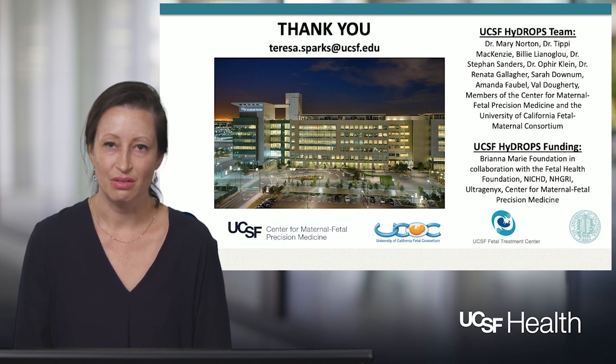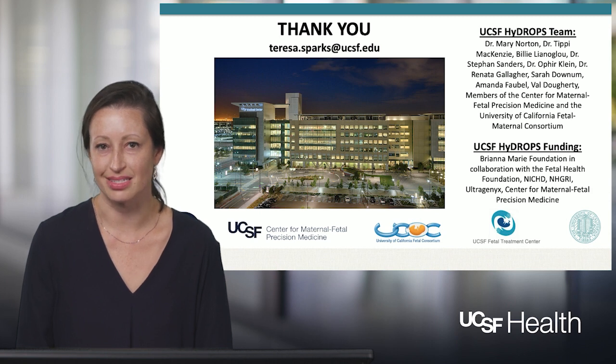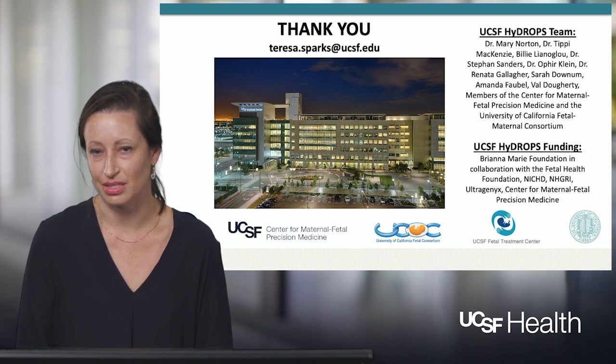Thank you very much for listening today, and I'd be happy to take any questions at the email address listed here. A huge thank you to all of our collaborators as well as our multiple sources of funding.